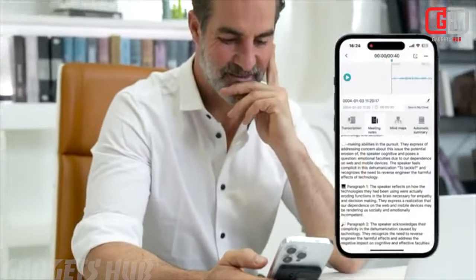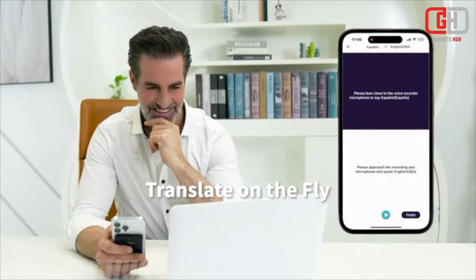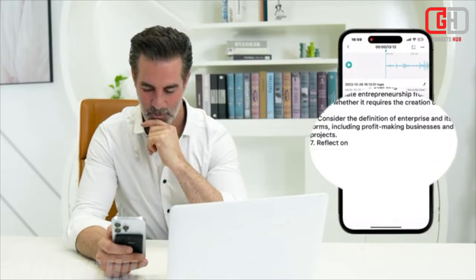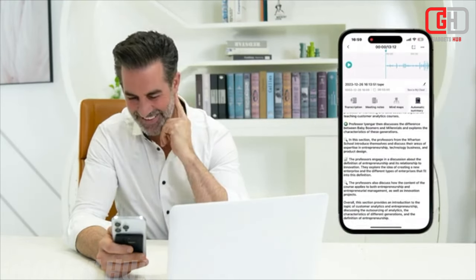Slim, lightweight design. The Chime Note X is designed for portability. Its slim profile and lightweight build make it easy to carry anywhere. Whether you're in the office, classroom, or on the go, you're always ready to capture important moments.